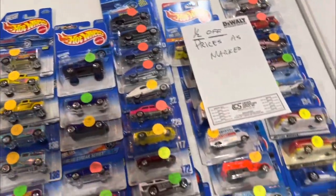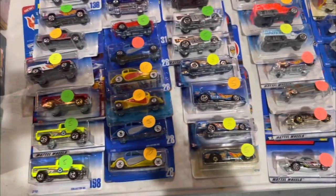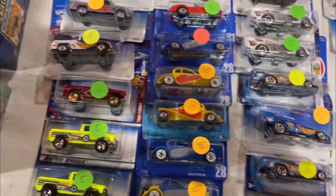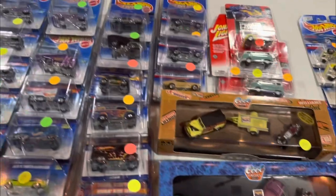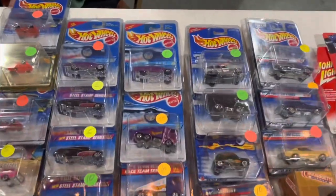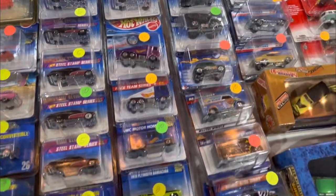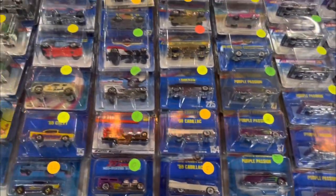One of my favorite tables at the show — this guy, I know he's set up before and you can see he's got a half-off sign on everything already marked. Pretty cool, nice to see a bunch of blue cards and old-school diorama boxes. Very fair price too — $5 base, so essentially all of these old-school cars are $2.50 to $3 a piece.